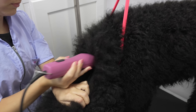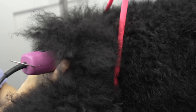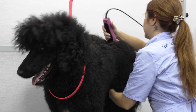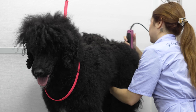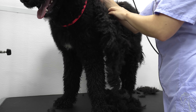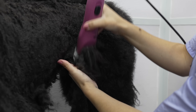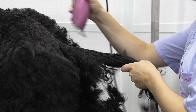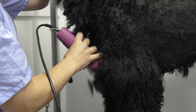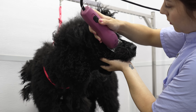Originally, I had a plan of something that I wanted to do with Kachina today, but because she is matted, I unfortunately have to revise my plan. I am taking her body down with my number seven wide blade. I'm going to do the best that I can to save her legs and the top of her head. And then I shave her face down with a reverse ten blade.